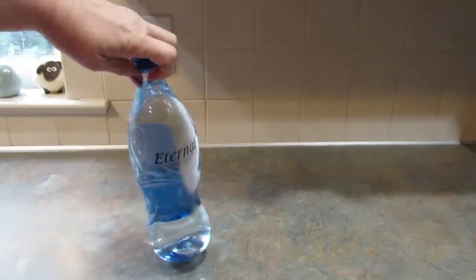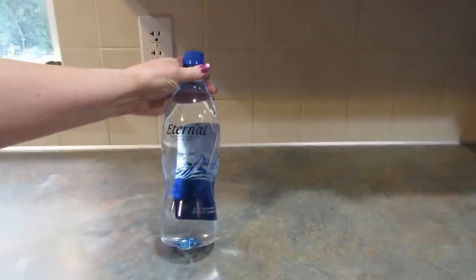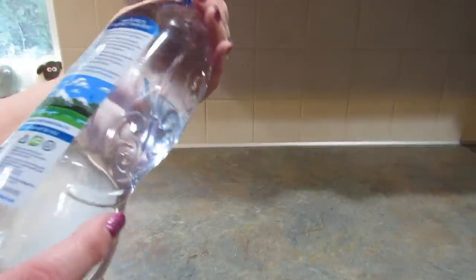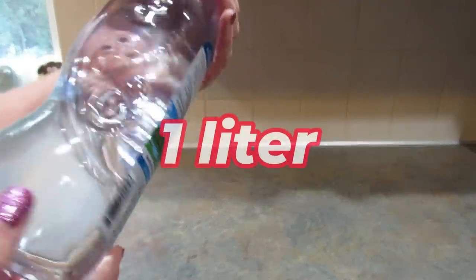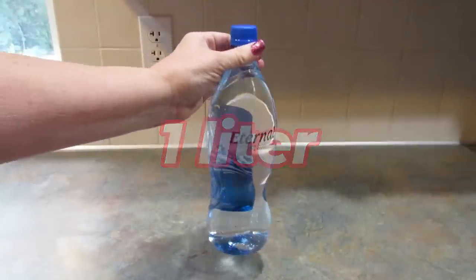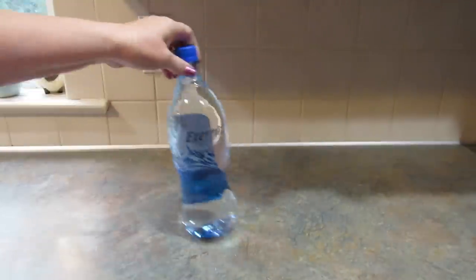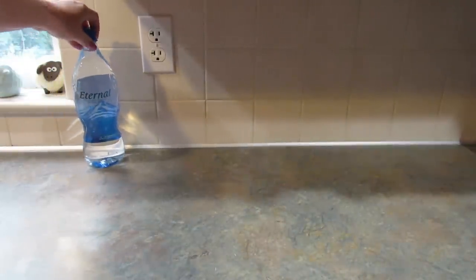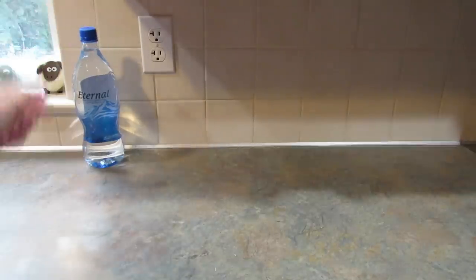I bought a bottle of water. This is Eternal Naturally Alkaline Spring Water. I got a bottle of water because of course I was going to drink it right after I got out of the Dollar Tree, threw it in the back of the car with the rest of the haul, and forgot all about it, so I'll be drinking that today.